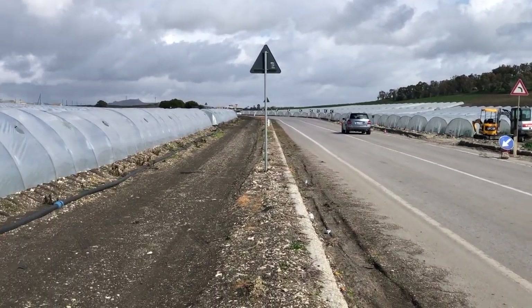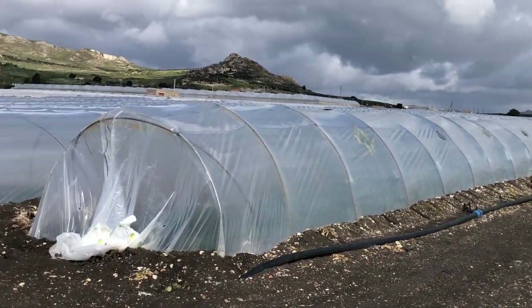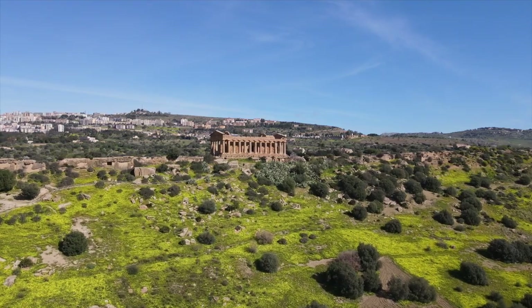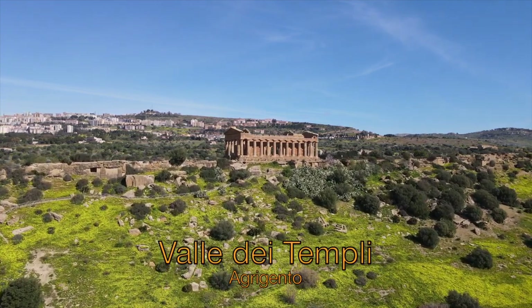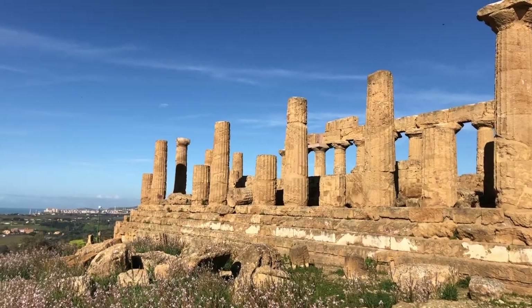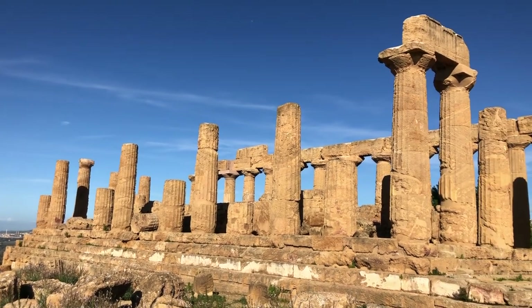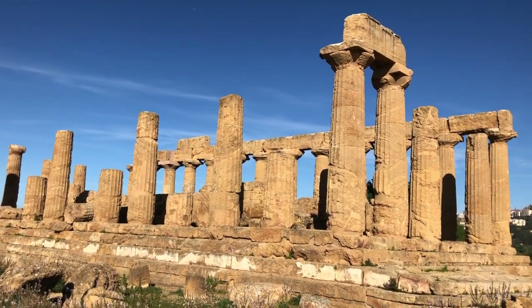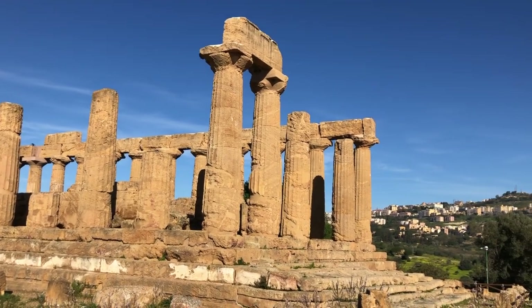Miles and miles of ugly greenhouses made of plastic foil are lining up along the street. The World Heritage site Valley of Temples near the town of Agrigento is another Greek settlement dating back to the 6th century BC. It displays foundations of various buildings, parts of the defense wall and city gates, but also a number of Greek temples in varying states of preservation.